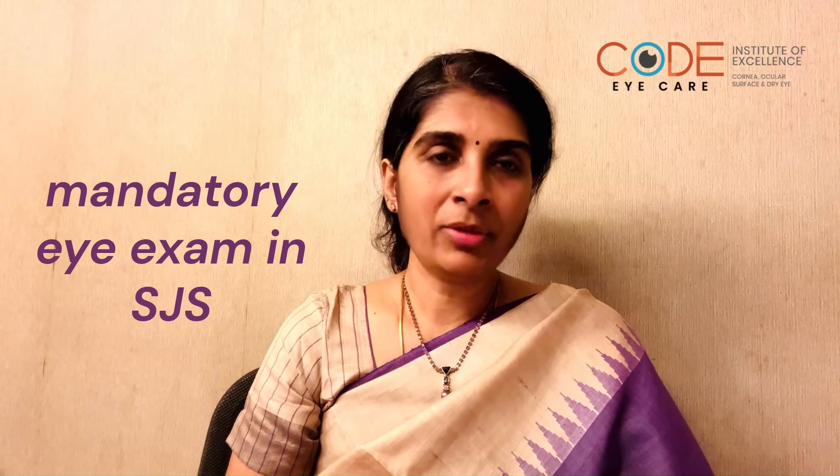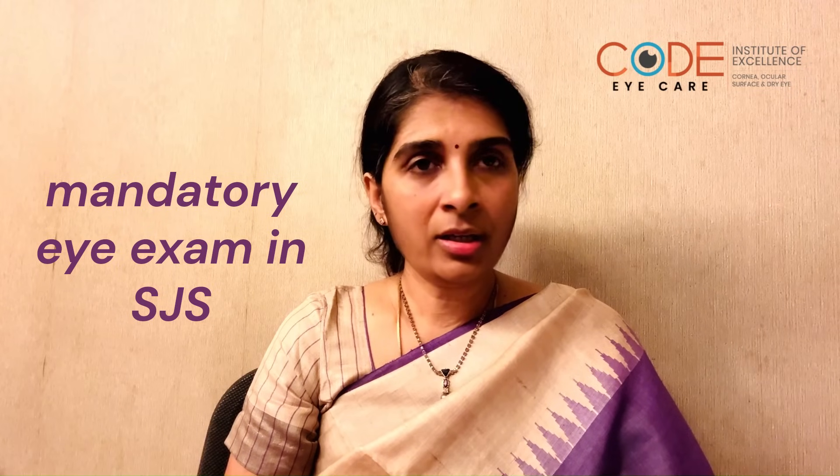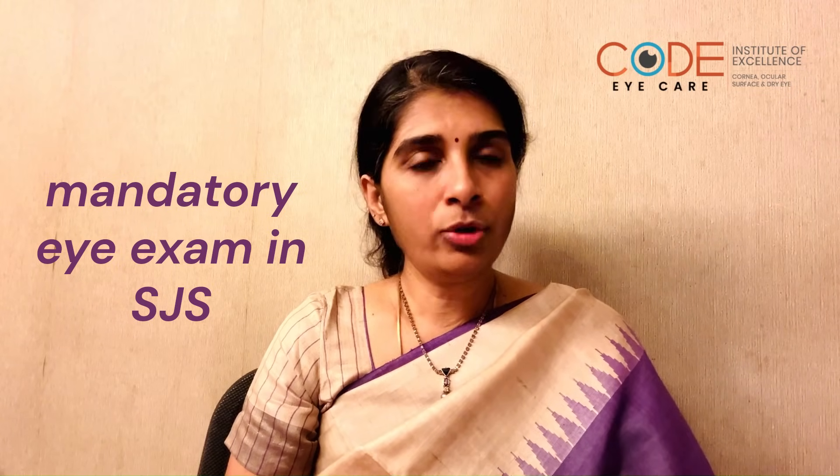an ophthalmic examination is mandatory by a cornea and ocular surface specialist who would be able to identify certain changes that occur in the eye post Stevens-Johnson syndrome,